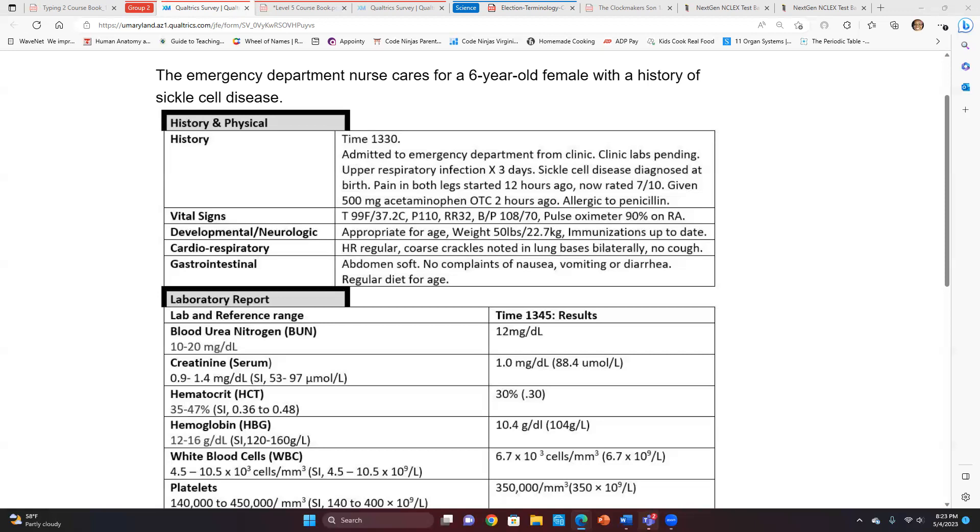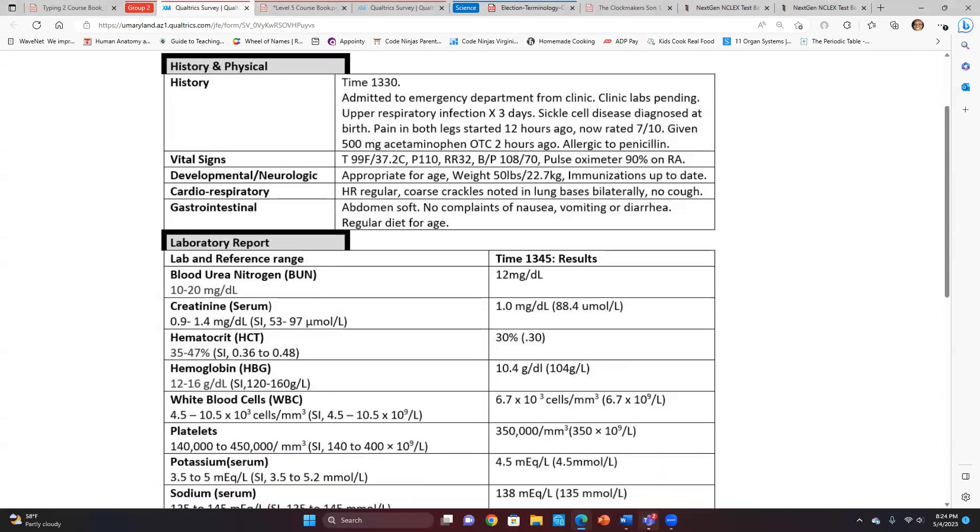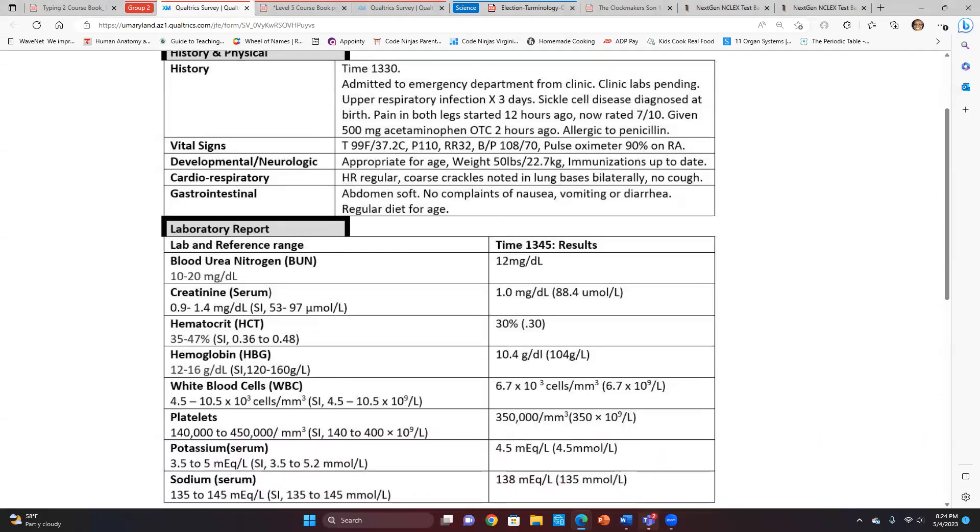Developmental and neurological status appropriate for age. Weight 50 pounds, 22.7 kilograms. Immunizations up to date. Cardiorespiratory: heart rate regular, coarse crackles noted in lung bases bilaterally, no cough. Gastrointestinal: abdomen soft, no complaints of nausea, vomiting, or diarrhea. Regular diet for age.